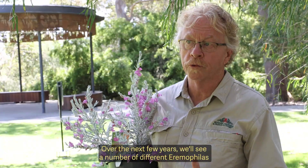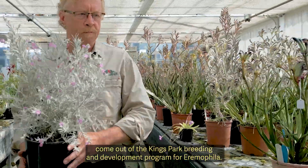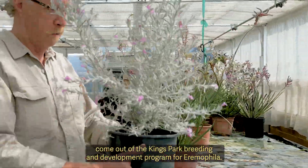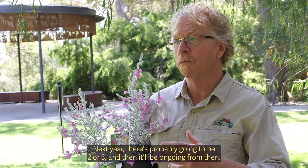Over the next few years we'll see a number of different Eromophilas come out of the Kings Park Breeding and Development Program. Next year there's probably going to be two or three, and then it'll be ongoing from then.